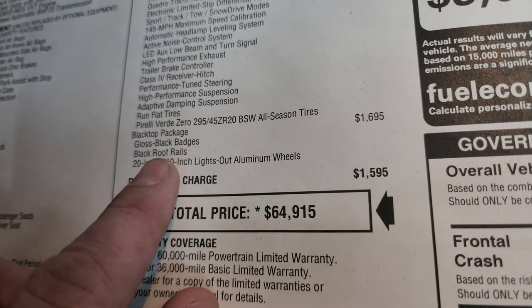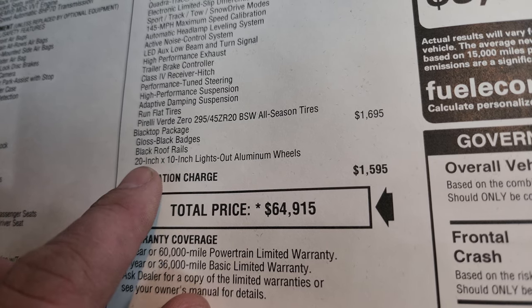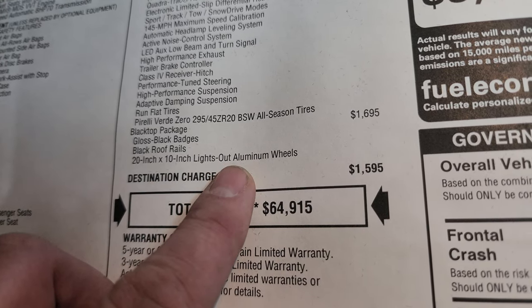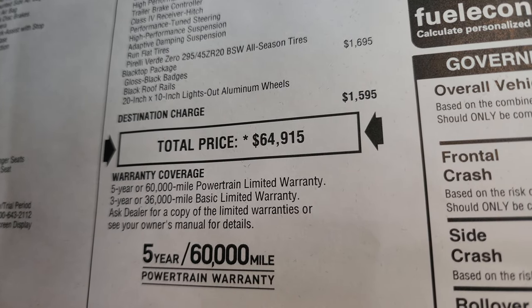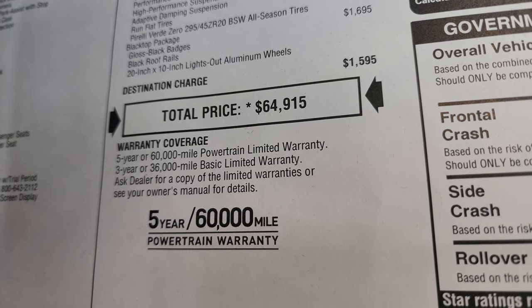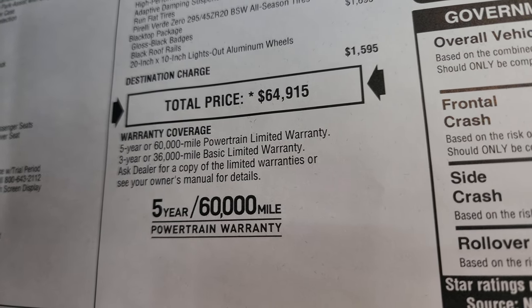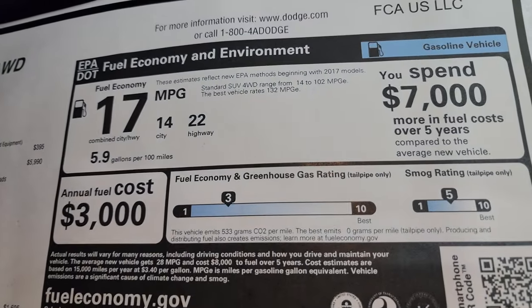The blacktop package is $1,695 and gives you all the gloss black accents and badges as well as the black roof rails and 20-inch wheels. The MSRP is $64,915. To get your Summit price with all rebates, incentives, and availability, check the upper right of the screen or the link in the description. You get a 3-year/36,000-mile bumper-to-bumper warranty and a 5-year/60,000-mile powertrain warranty.